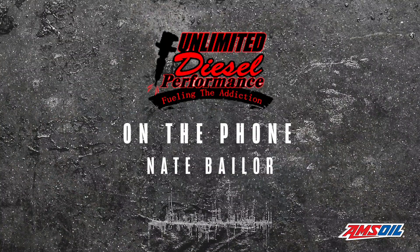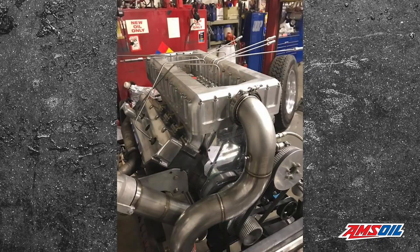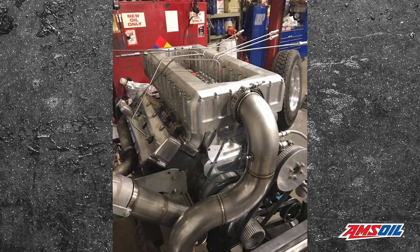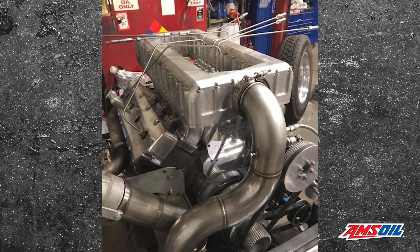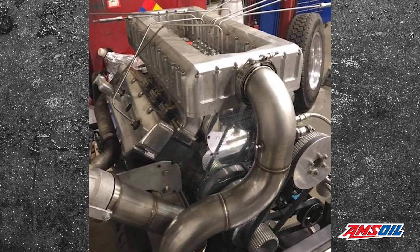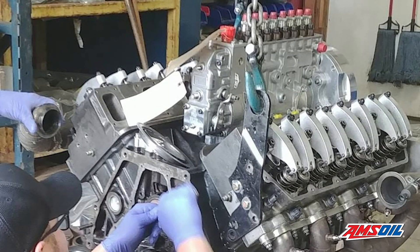Unlimited Diesel turned to nearby shop D&J Precision Machine for some added assistance. Drew at D&J got on board with us. We were trying to figure out what we were going to do for cylinder heads and intake manifold and all of that. We sent a mock-up block to him and some cylinder heads and he started drawing things up in Mastercam. Before we knew it, we were basically cutting the head in half, and he made a billet aluminum insert for the intake to really take full advantage of the intake ports and get enough flow through the heads.